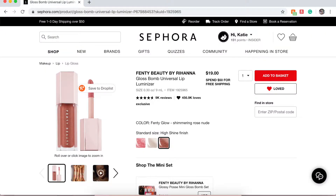Next is the Fenty Beauty Gloss Bomb Universal Lip Balm in Shimmery Rose Nude. This retails for $19 — definitely not bad. It's something everyone talks about and says is amazing, so I definitely want to try it. I'm just looking to try more glosses this year.